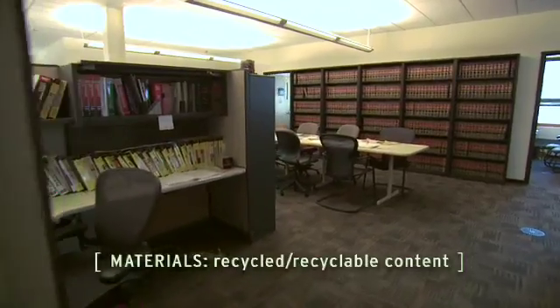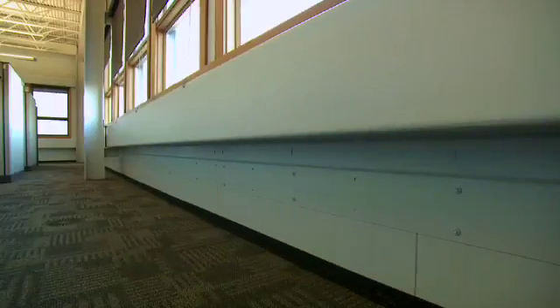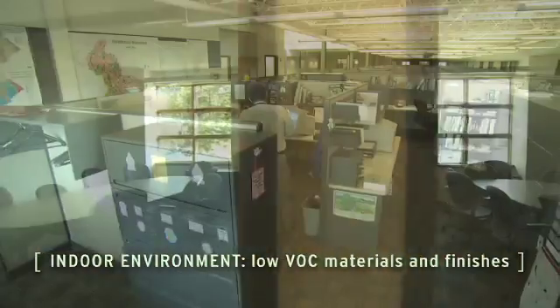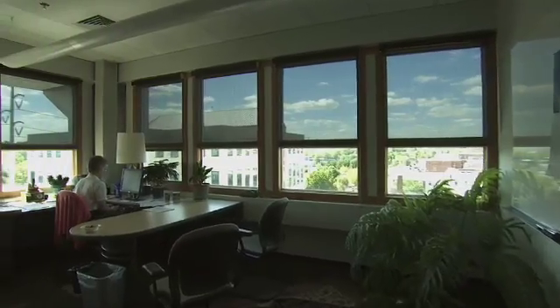The carpeting, the furniture, the wallboard material, a lot of the steel all contain recycled content. The adhesive on the carpeting, the paints on the walls, and any of the sealants used in the building are low VOC or no VOC, and that makes us healthier people.